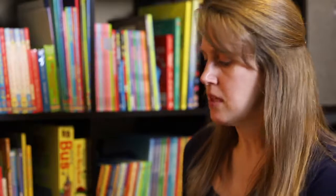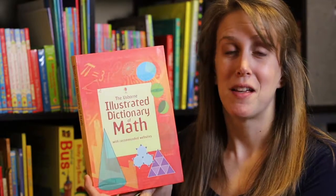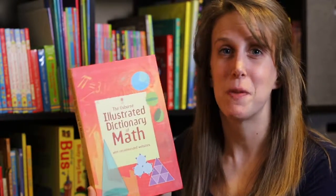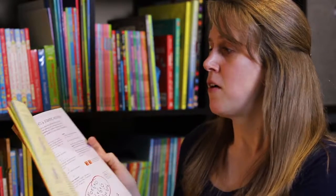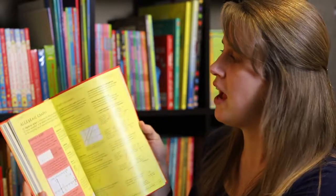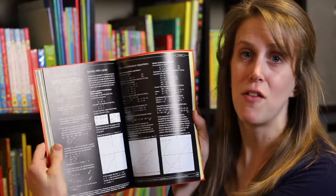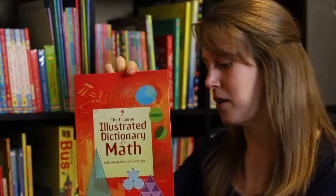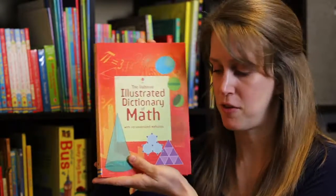Another book that is awesome for middle school and high school students is the 'Illustrated Dictionary of Math.' I tutor students and I use this book because sometimes their textbooks don't have good explanations. It's got exponents, scientific notation, algebra, graphs, completing the square, elimination methods, solving with a graph — this is not just for simple one plus one problems. Excellent book, and this is only $12.99. I feel like this is a book every math student should have — it's a great tool.